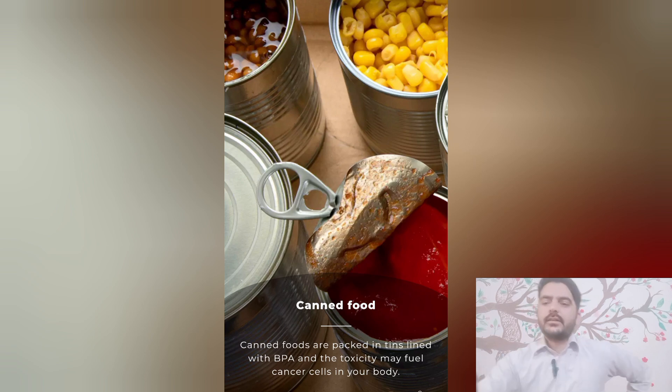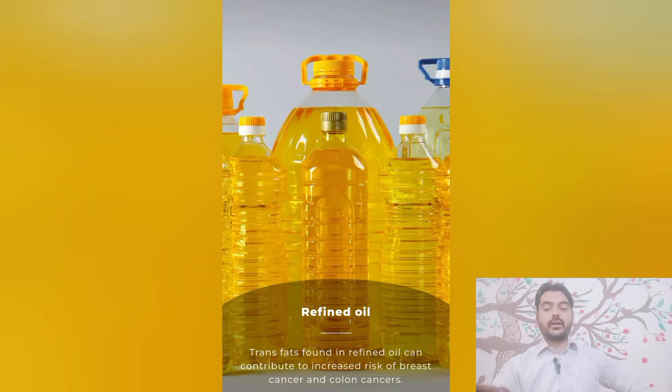Number four: refined oil. Trans fats found in refined oil can contribute to increased risk of breast cancer and also an increased risk of colon cancer.